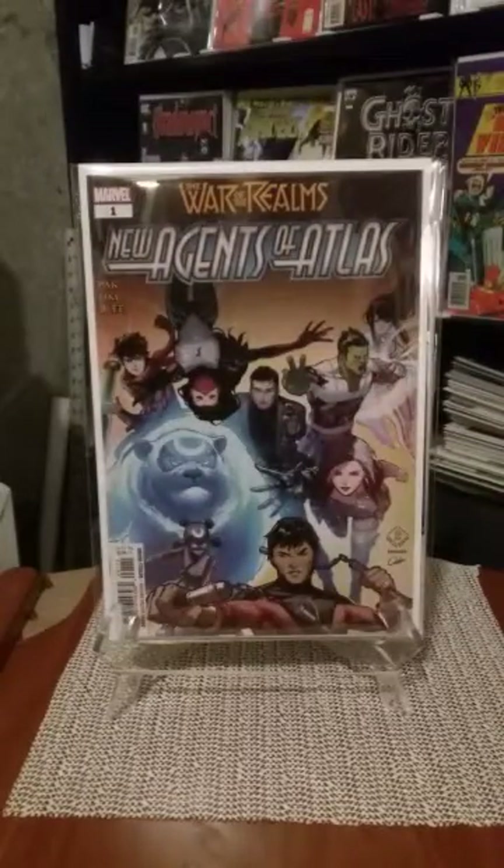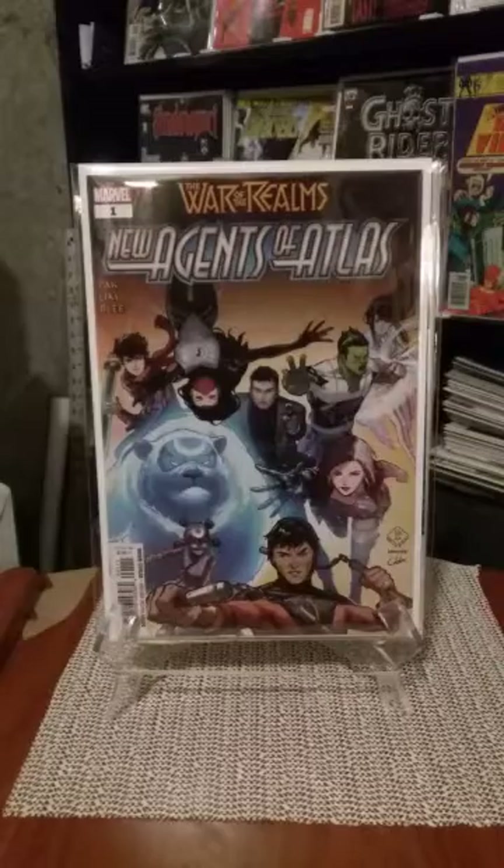New Agents of Atlas number one — multiple new characters being popped up in this book. Pretty interesting. We'll see how well this goes and how well it'll be accepted. Maybe they'll be around for a while.